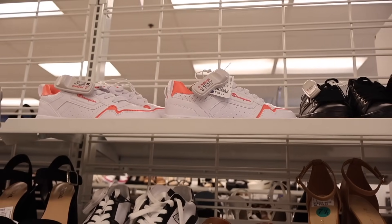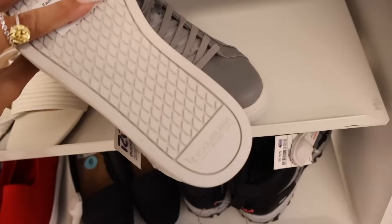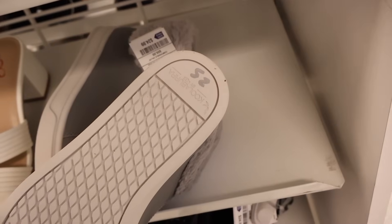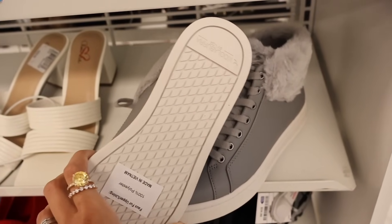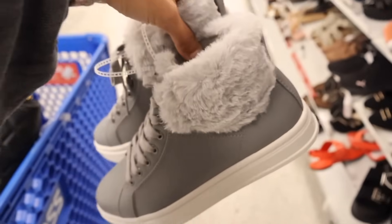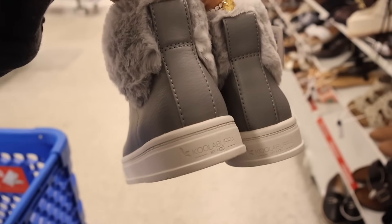All the way down here they have high-top fuzzy gray shoes for $25 — and wait, the brand is Coola by UGG! I was not expecting that. We usually never see shoes like this from UGG — such a cool find! They're a size six and I'm blown away. They're super fuzzy and warm inside with a cream color, and gray fuzzy on the outside. It also says Coola by UGG on the back. Definitely a jackpot find — look out for these!